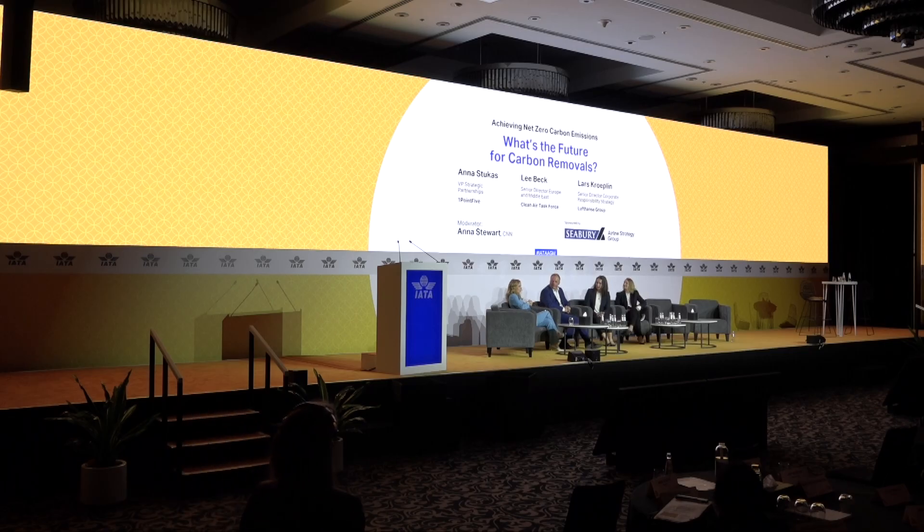Clearly, sustainable aviation fuel is a huge part — the lion's share, really — of the emissions reduction solution over the coming years, but it's not the only answer, and there will need to be other ways to reduce emissions.